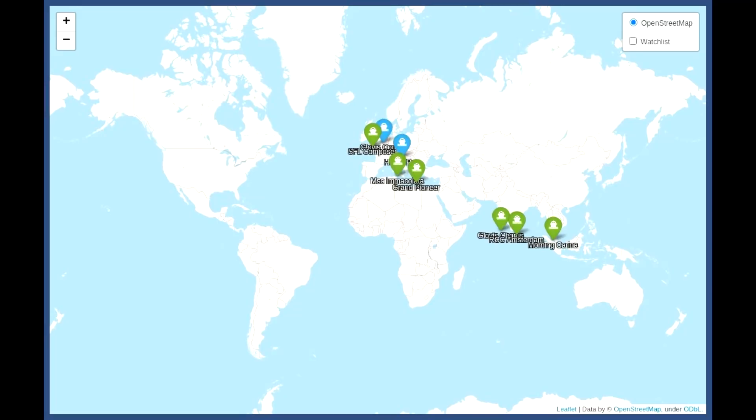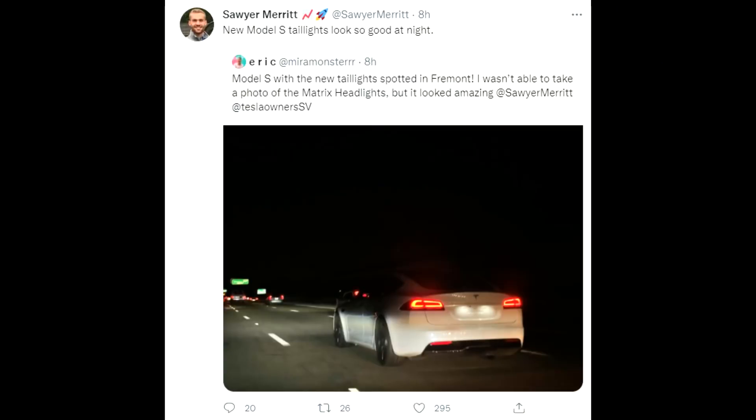On shipping updates: the last three ships have left China and are currently in the Indian Ocean heading toward the Suez Canal. We have two ships in the Mediterranean Sea — one that arrived near Croatia, one in Zeebrugge, and one that should be arriving in Southampton soon.